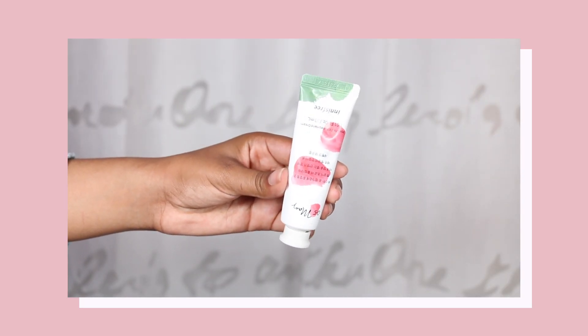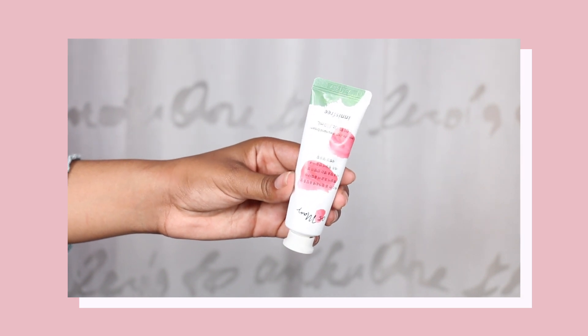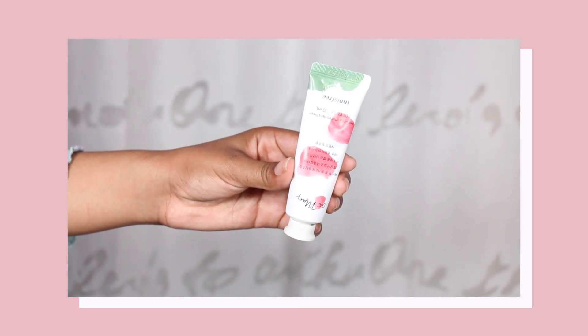The next thing I have is hand cream. This is by Esprit and I got it a while ago from YesStyle, but unfortunately they don't sell Esprit on YesStyle — at least they don't ship it to the US. I can definitely get this from other websites that sell Korean skincare.